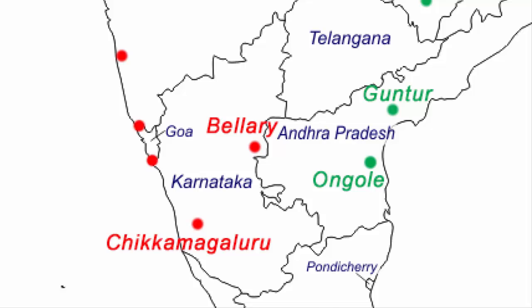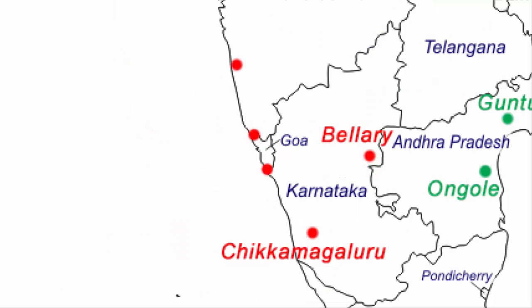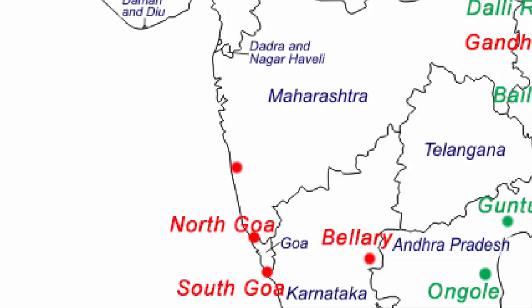Goa has fine deposits of iron ore both in the north and south regions of the state. The last state is Maharashtra. The Ratnagiri district in the southwestern part of Maharashtra is very rich in iron ore mines. It is closer to the Arabian Sea, and therefore a good amount of iron ore is exported from the Ratnagiri seaport.